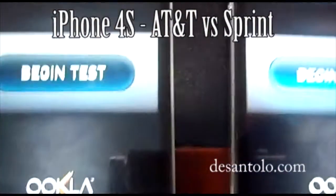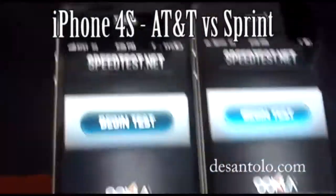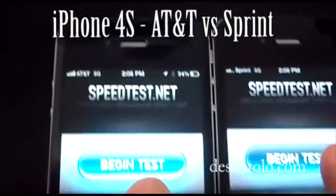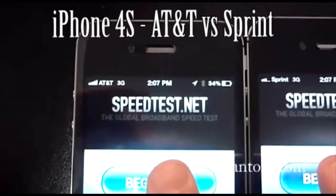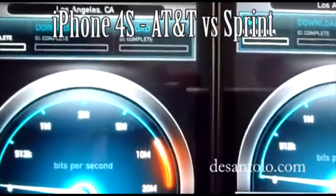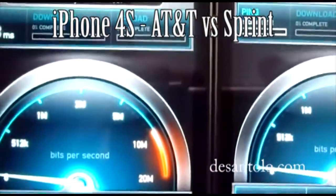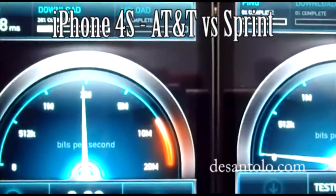So we have head-to-head Sprint and AT&T. I've been with AT&T for a couple years. Let me see if I can press this at the same time — one, two, boom. It's going. LA server, and the ping times. AT&T is just blasting at it.